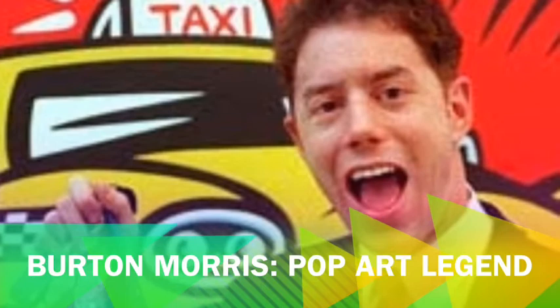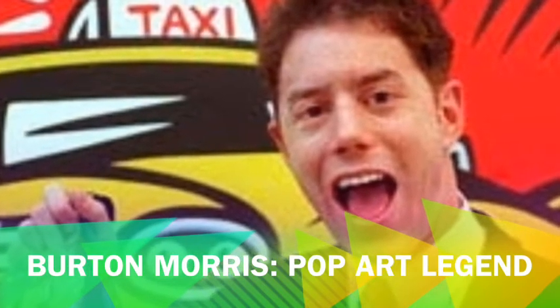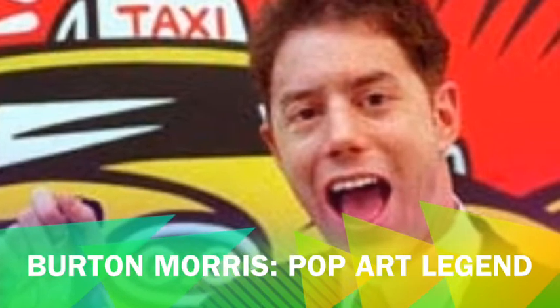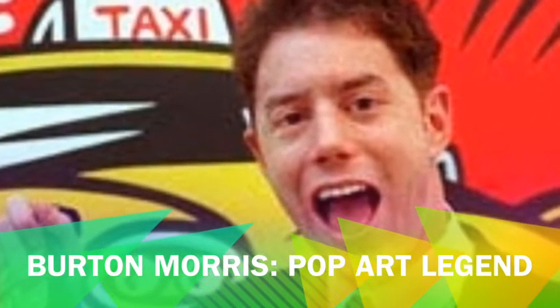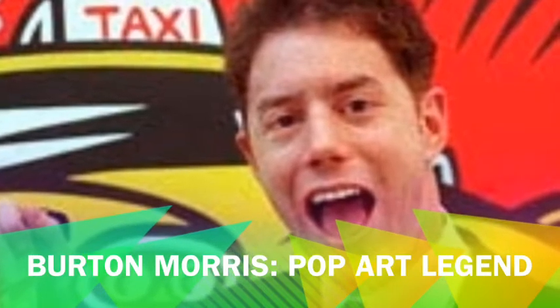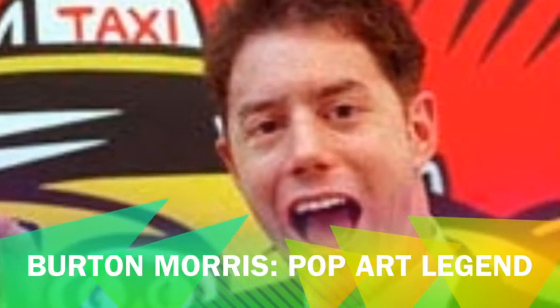Burton Morris, Pop Art Legend. This is Burton Morris, an American artist, best known for his pop art drawings and designs. He has been an inspiration for many other artists. His art is unique and well known to many people. Burton Morris was born in Pittsburgh, Pennsylvania in 1964.